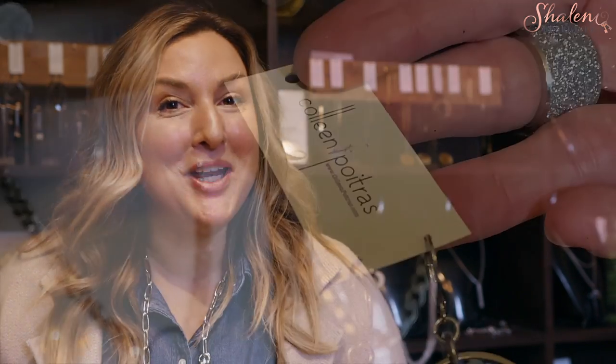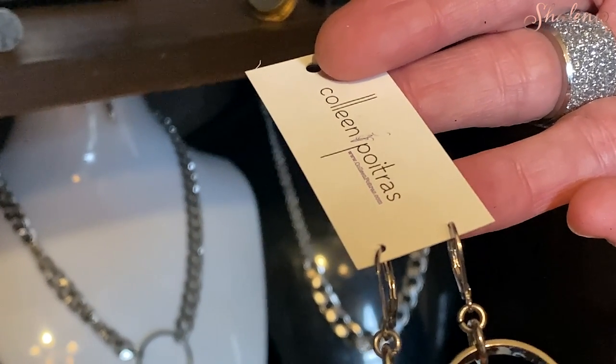Welcome to day five of our 12 days of giveaways featuring local Milton artists and local Milton businesses. I'm here with Colleen from Pretty Rocker Chic Accessories. She's got some amazing gift accessories for whoever you have on your holiday list, but I'm going to let her tell you all about it.